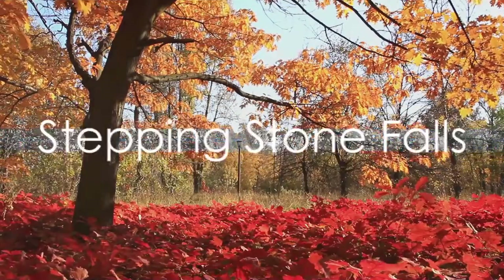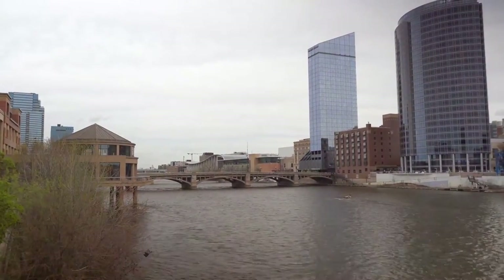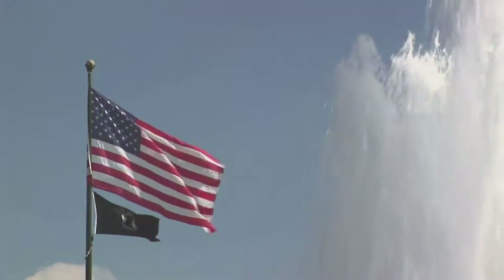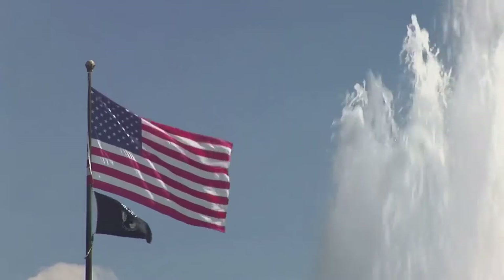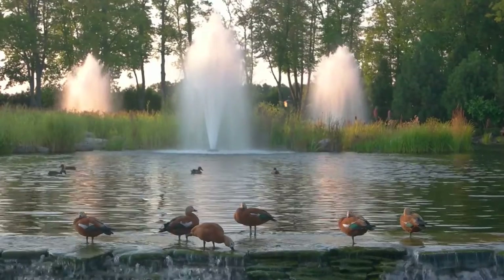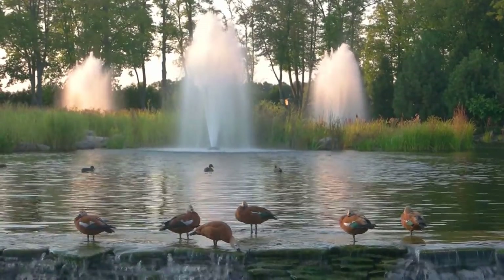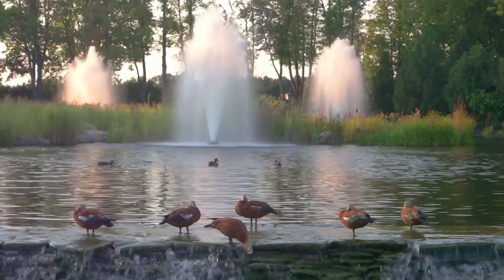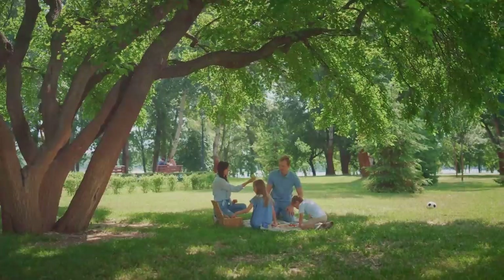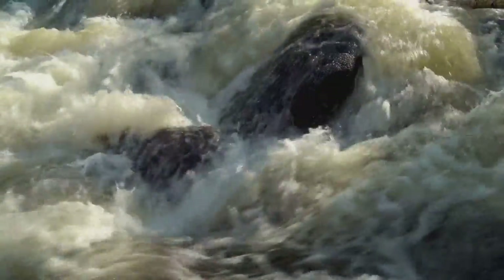For nature lovers, Steppingstone Falls is the perfect spot. Nestled in the heart of Flint, this picturesque spot is a testament to nature's beauty and tranquility. The falls cascade over carefully placed stones, creating a soothing symphony of water that mesmerizes all who visit. Surrounding the falls, lush greenery and diverse wildlife create a vibrant ecosystem that invites exploration and admiration. Whether you're seeking solitude or a peaceful picnic spot, Steppingstone Falls never disappoints, offering a serene escape from the hustle and bustle of city life.